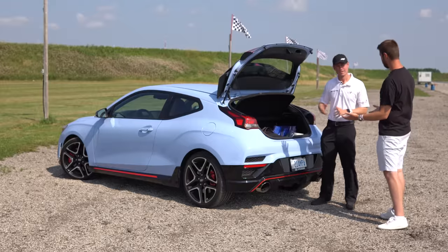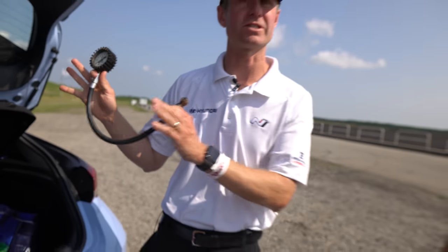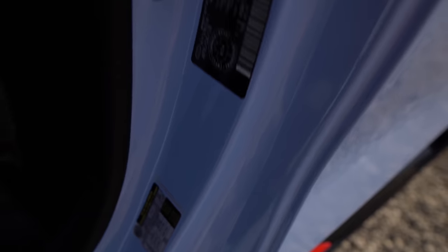We bring a tire pressure gauge, which we set the pressures at home. We always set to manufacturer's recommendation, which is on the door sill. Continental always recommends that you set the tire pressures according to the manufacturer's specifications, which are on the door sills.